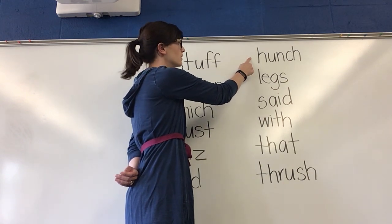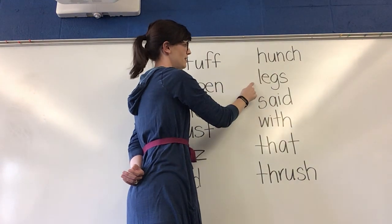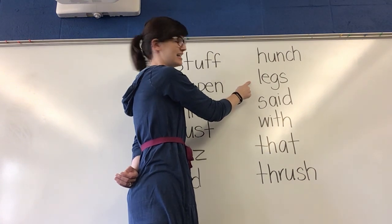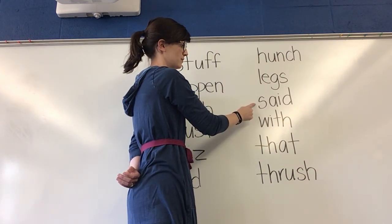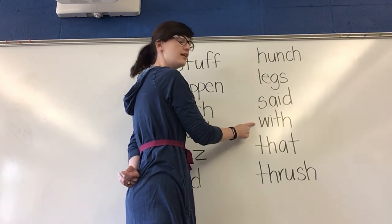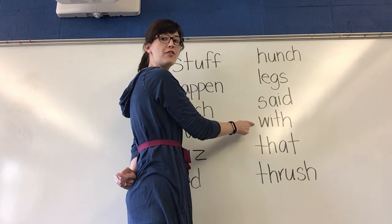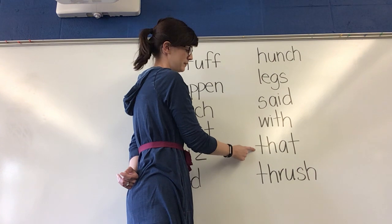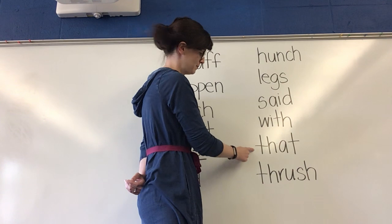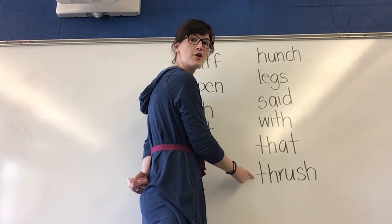Think. What word? Yes, hunch. Think. What word? Yes, legs. Think. What word? Yes, said. Think. What word? Yes, with. Think. What word? Yes, that. Think. What word? Yes, thrush.